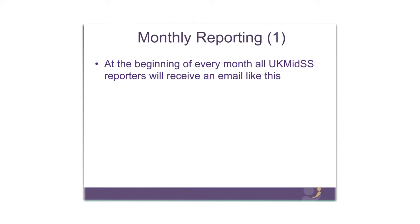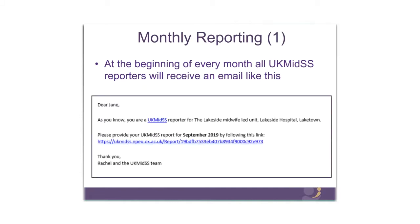Just a little more detail about monthly reporting and how that works. At the beginning of every month, all UK MIDS reporters will receive an email. The first one you'll receive will be on the 1st of October. It will remind you that you're a UK MIDS reporter and confirm the midwifery unit that you report for. If you report for more than one midwifery unit, you will receive separate emails for each unit, and it will be clear which unit you're being asked to report for. All you need to do is click on the link in the email — you don't need a login, a password, or anything like that.